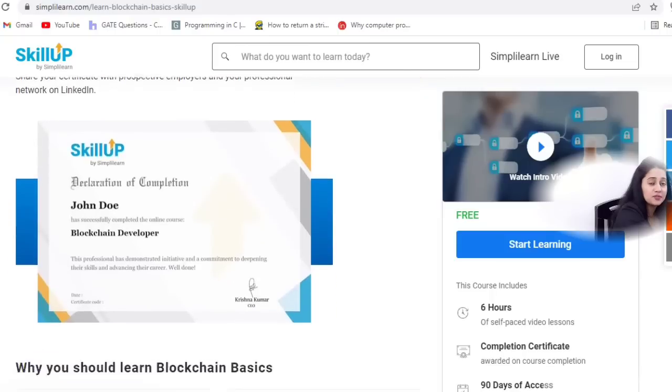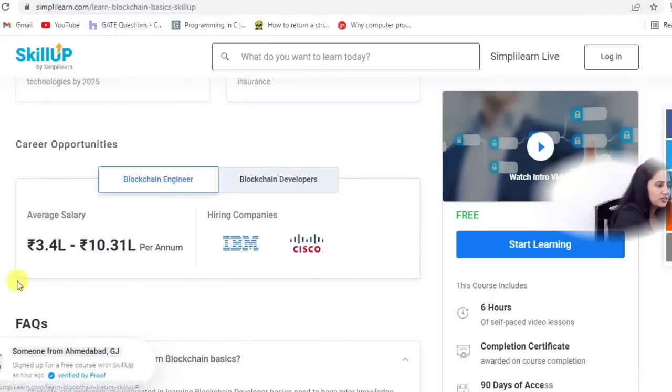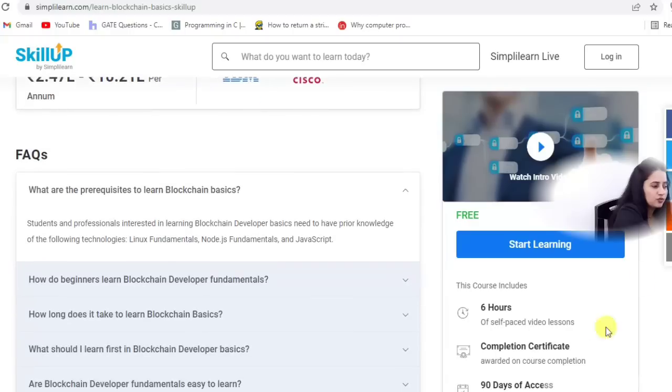If you are a developer, project manager, or business analyst, you should learn blockchain basics. Practice assignments and projects are also included. After completion, you will get a completion certificate. Career opportunities include blockchain engineer and blockchain developer roles, and the same 90 days of free access applies after registration.